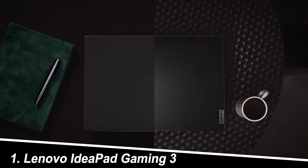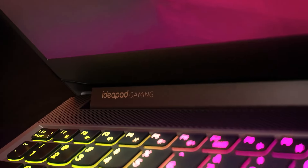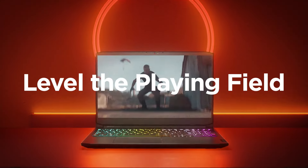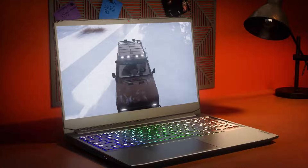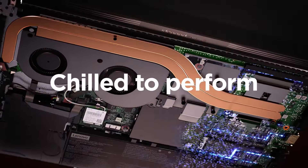Number 1: Lenovo IdeaPad Gaming 3. This Lenovo is a solid choice for the price. The AMD Ryzen 5 5600H offers decent processing power, and the GTX 1650 handles older games and esports titles well at moderate settings. While I wouldn't push it on AAA titles at high settings, it delivers a smooth experience for casual gaming.